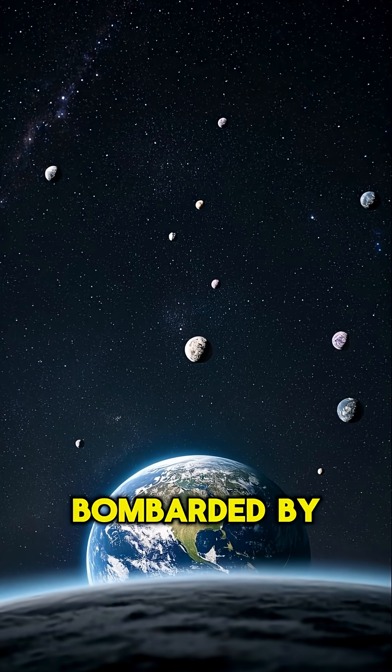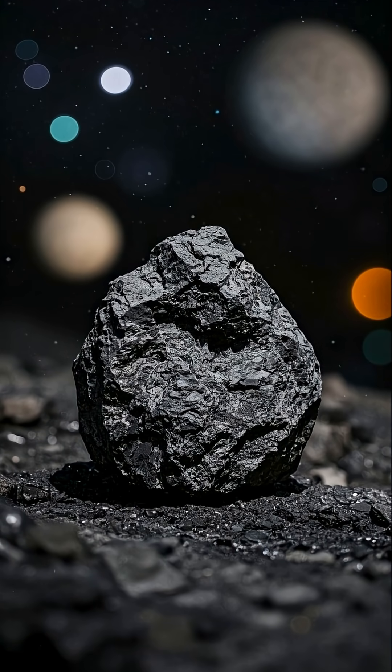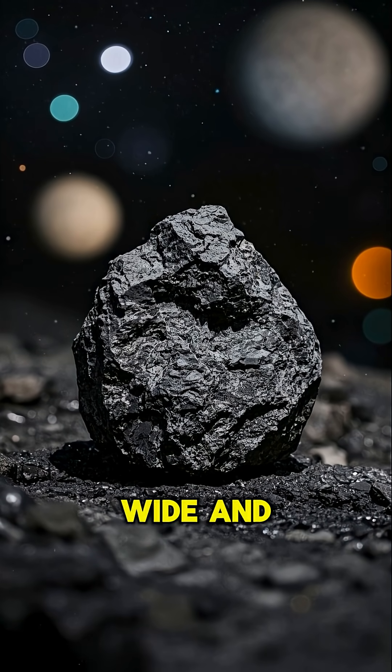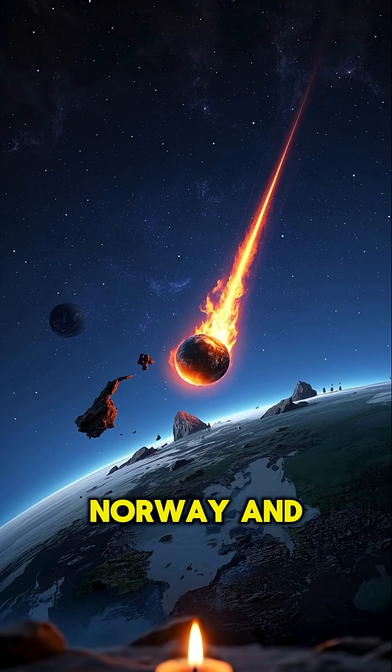Did you know that Earth is constantly being bombarded by asteroids? Not the big ones, though. I'm talking about the small ones, like this one that's about 7 meters wide and 200 meters long. It entered the Earth's atmosphere in 2018 and was seen over Norway and Sweden.